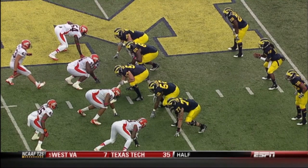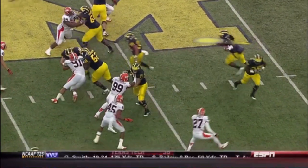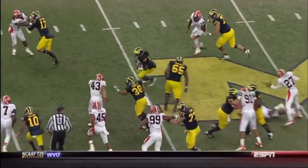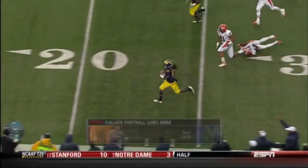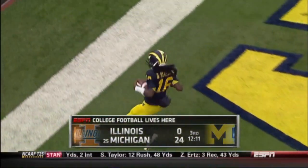Watch when he gets this snap — watch his eyes right there. Point of attack, he's looking at that end, sees it open up, and then the floodgates open — a nice cutback lane for him to go through. Then it's just Denard Robinson making guys miss, and the speed takes him for a 49-yard touchdown.